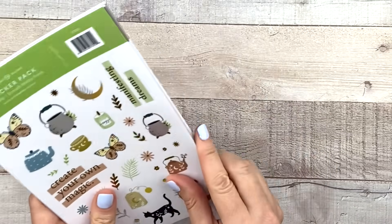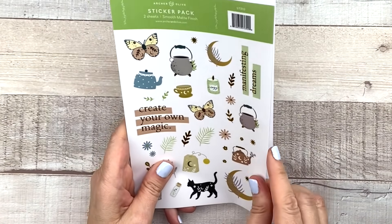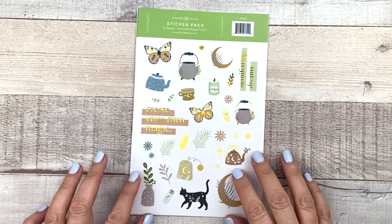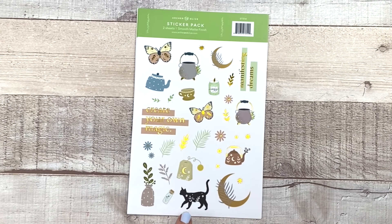I went ahead and opened these so it wouldn't be so time consuming and noisy, but here is the second sticker pack. Again, we have two of the same sheets. It's that matte clear sticker paper and it looks like this. 'Create your own magic' — we have some gold foil here and I love the colors. I love this cat so much, it is adorable. We've got the cauldron. It's like definitely magical kind of stickers. I love that.